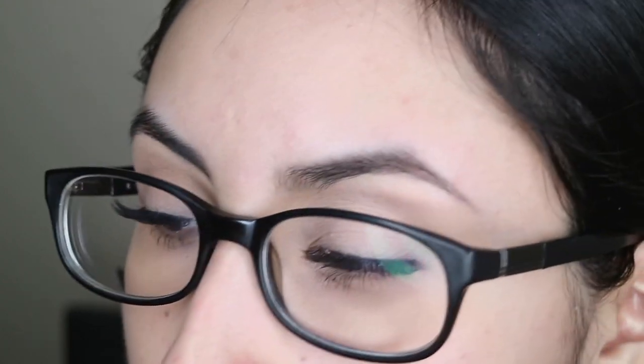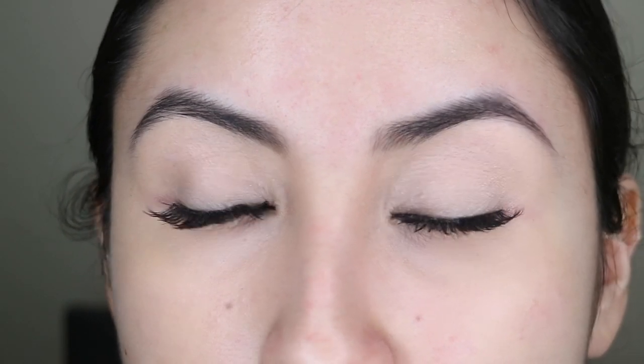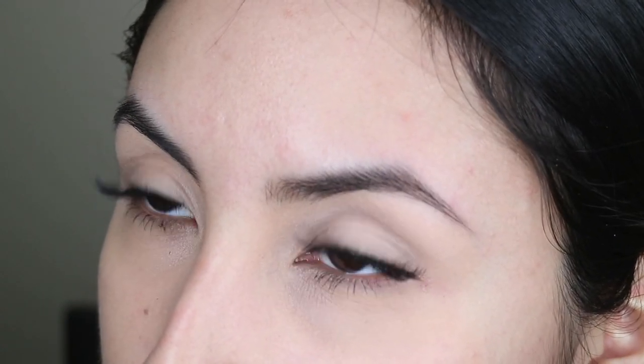The second pair is 'Looks So Natural' by Kiss. I'm not in love with this either. They're pretty comfortable, but the band is very flimsy — too flexible. My con is it's too flexible and flimsy. My pro is it's pretty natural looking, but not too natural.